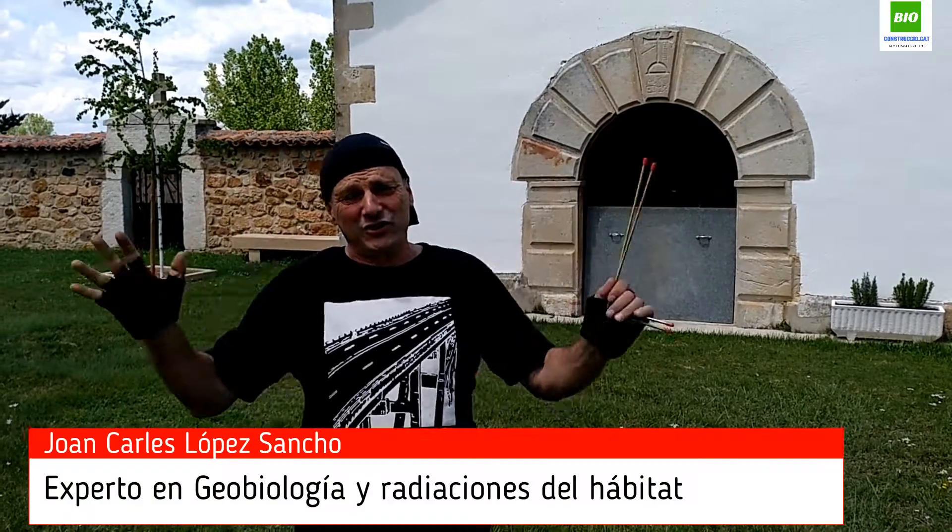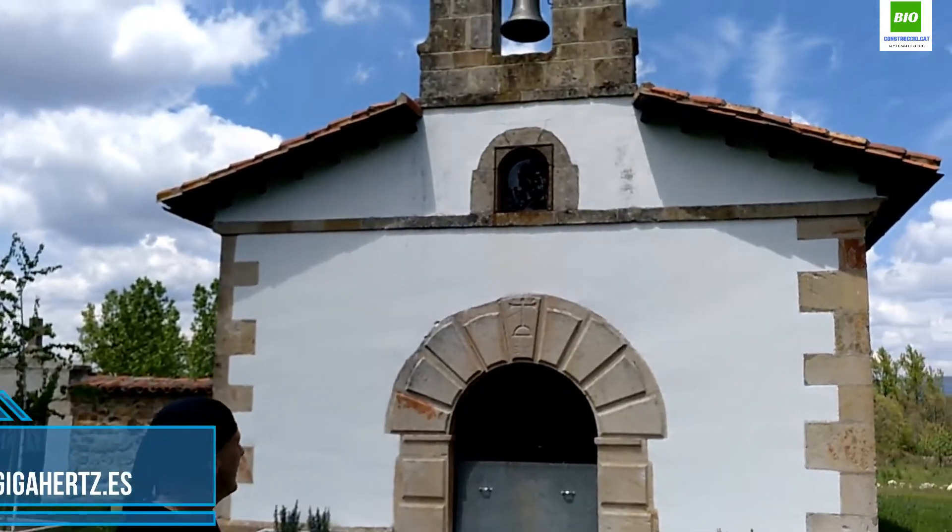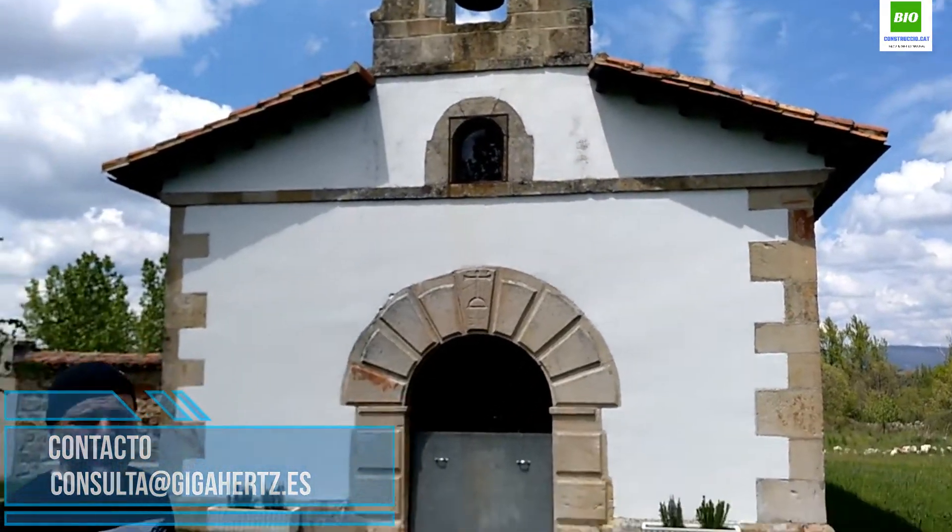Hola, ¿qué tal? Estamos por tierras sorianas. Bienvenidos a un nuevo vídeo del canal de Joan Carles López. Estamos aquí en el templo ermita de Ocenilla, en Soria.